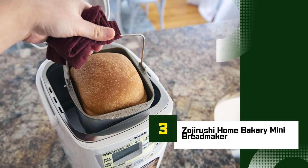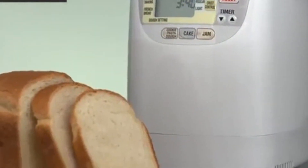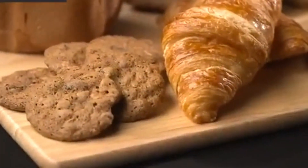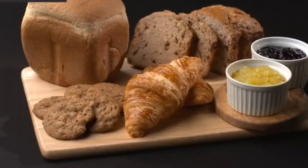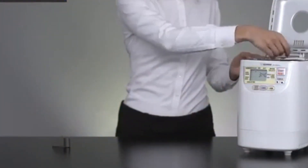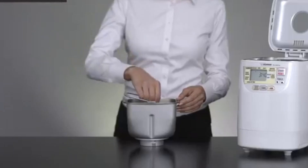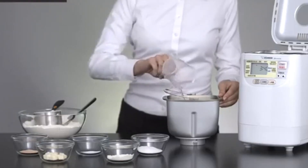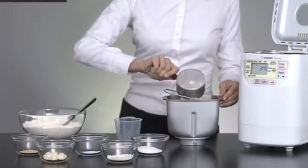Number 3: Zojirushi Home Bakery Mini Bread Maker. The Zojirushi Home Bakery Mini Bread Maker is a compact, high-quality machine that offers exceptional versatility for home bakers. Perfect for smaller households or kitchens with limited counter space, this bread maker can bake a 1-pound loaf, making it ideal for personal-sized portions. Despite its smaller size, it doesn't skimp on features — it comes with multiple settings allowing you to bake white, whole wheat, and even gluten-free bread. You can also prepare dough for pizza or pasta and make cakes and jams. The LCD control panel is user-friendly, and the machine includes a convenient 13-hour delay timer. The non-stick pan ensures easy cleanup, while the viewing window lets you monitor the progress.